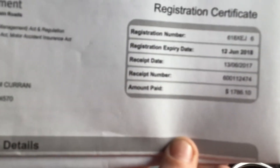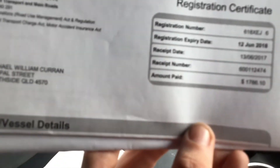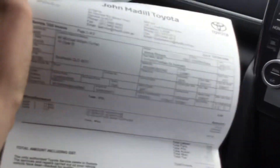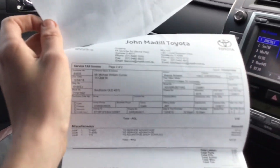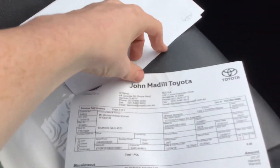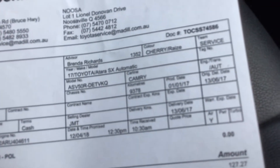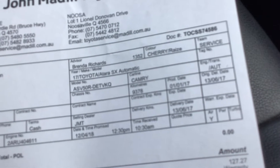Here's a bit of information. The receipt date is the 13th of January 2017, with the build date of 1st of January 2017.